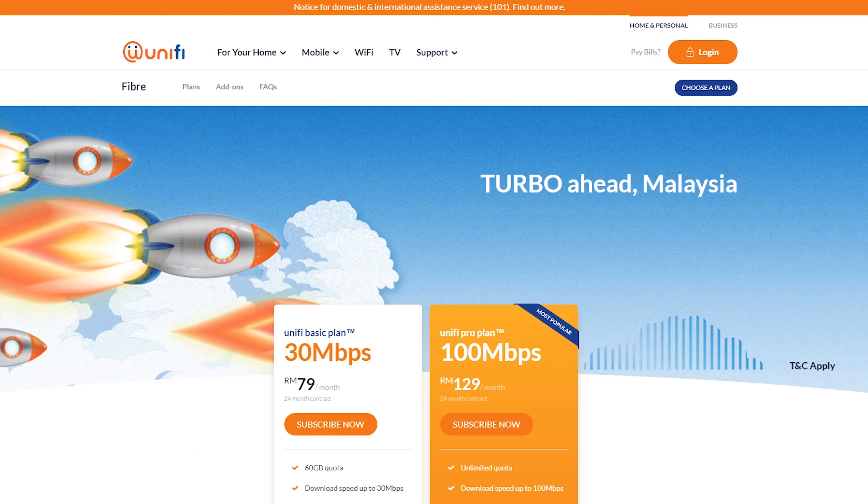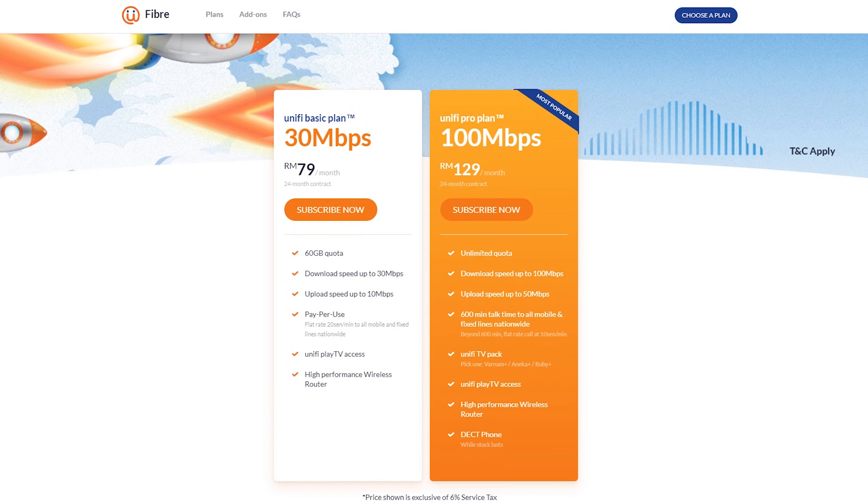So what are the other differences with Maxis? If you look at the Unify website, they are streamlining their fiber broadband offering to just two plans. At the very bottom, you get the Unify Basic plan at RM79 a month — that gives you 30 megabits of downloads, 10 megabits of uploads, and a limited 60 GB quota. There are no free calls, and calls are charged at 20 cents per minute.